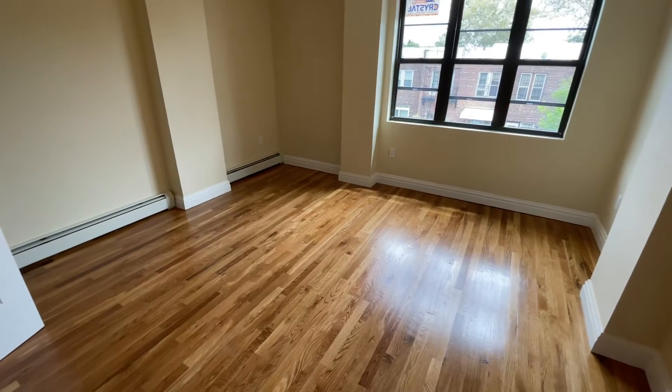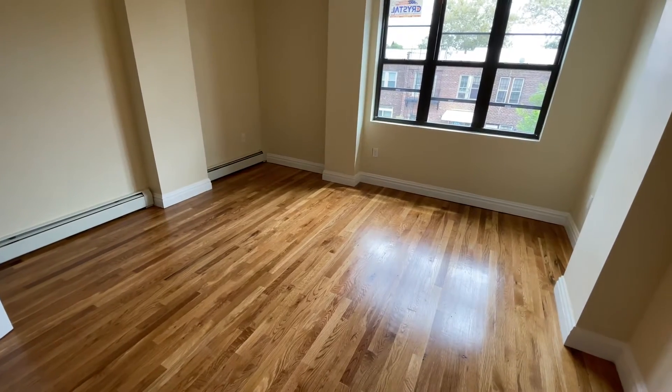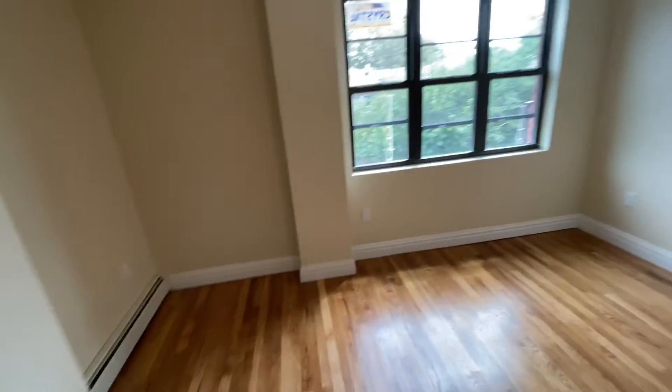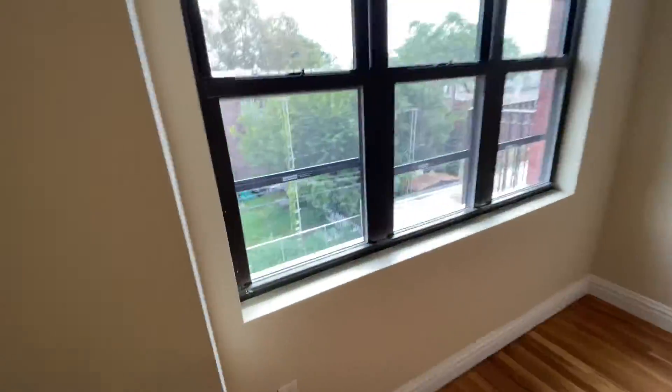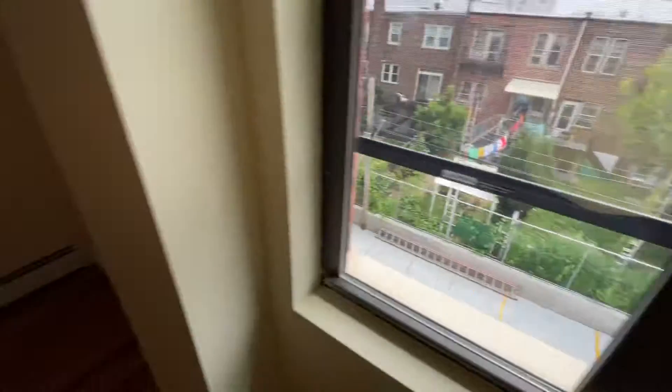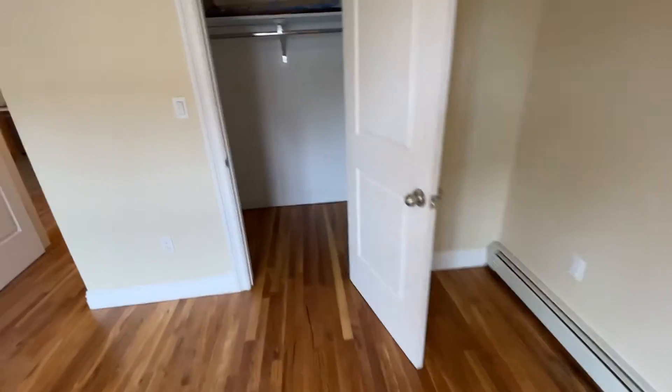Then you have a really massive king-size bedroom. The measurements of the room are 13.3 feet by 13.1 feet, so it's a really good size — you can totally fit a queen-size bed here no problem. This is the view: you can see there's a parking lot, and there are only four spots left available, so you can definitely still get a spot.